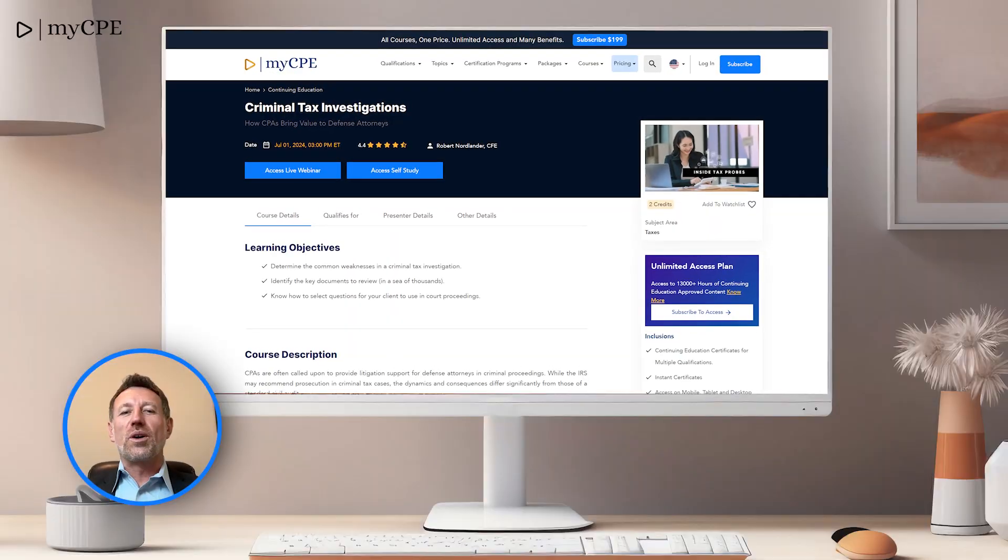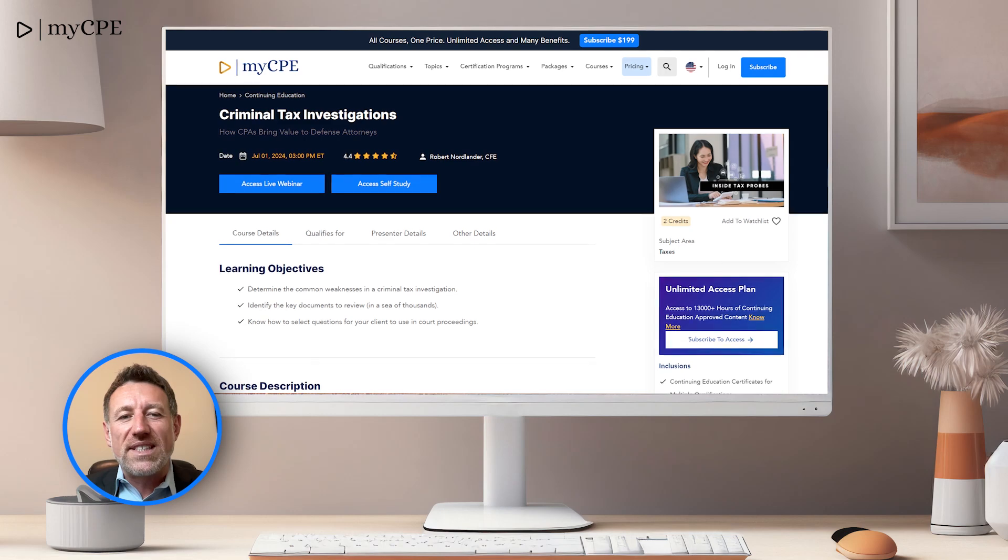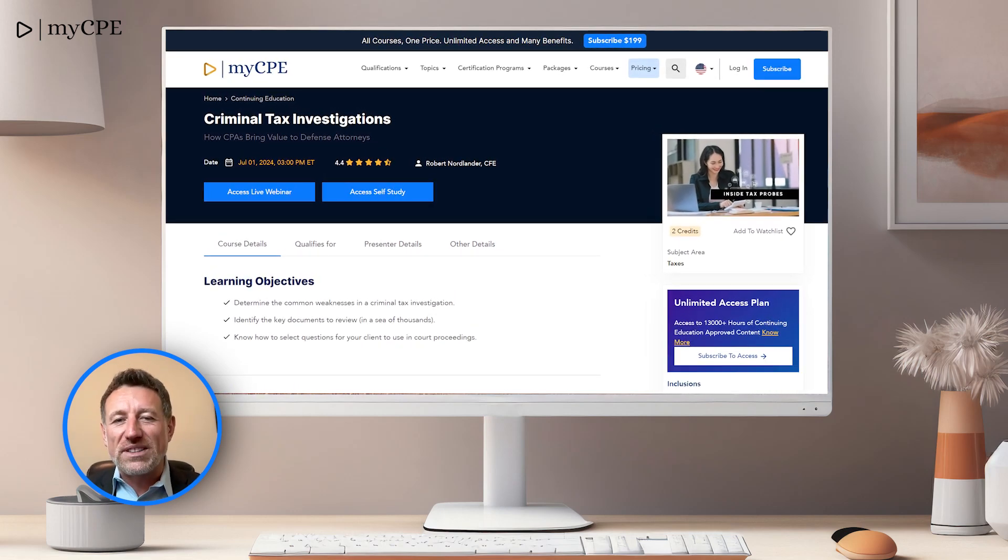Our 7th course is Criminal Tax Investigations. Gain insights into criminal tax investigations, invaluable for finance and accounting professionals.